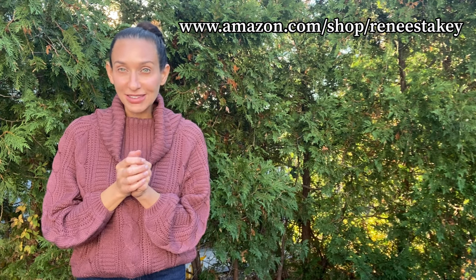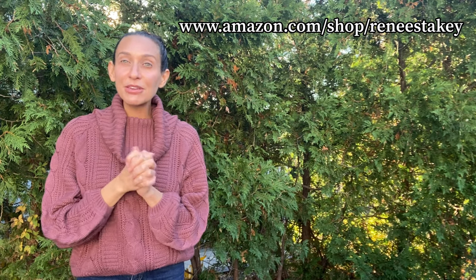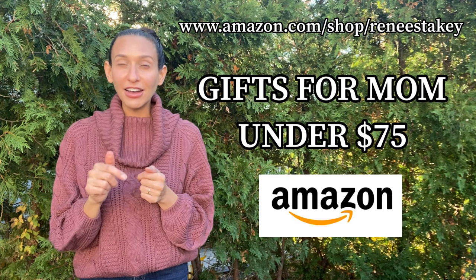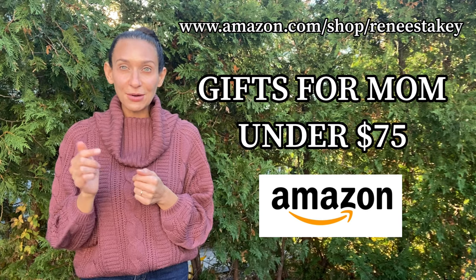Hi, it's Renee Stakey. The holidays are upon us and that means it's time to shop. I'd like you to think of me as your personal Amazon shopper. Today I'm going to be featuring a list of the best gift ideas for mom under $75. So let's get started.